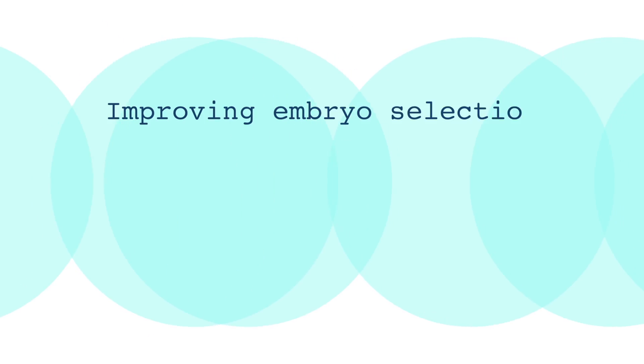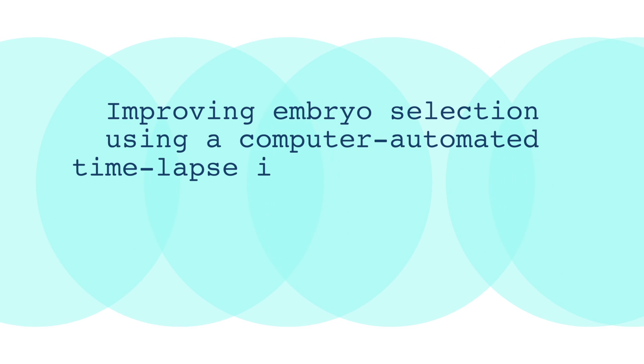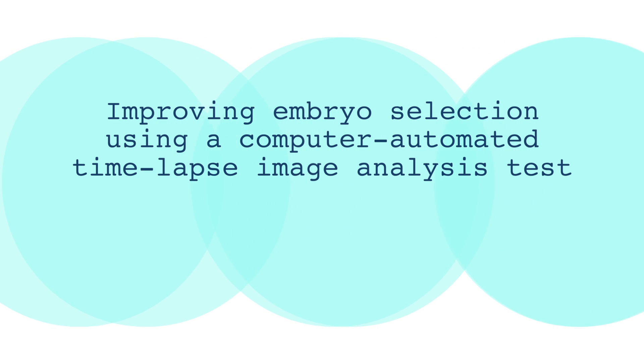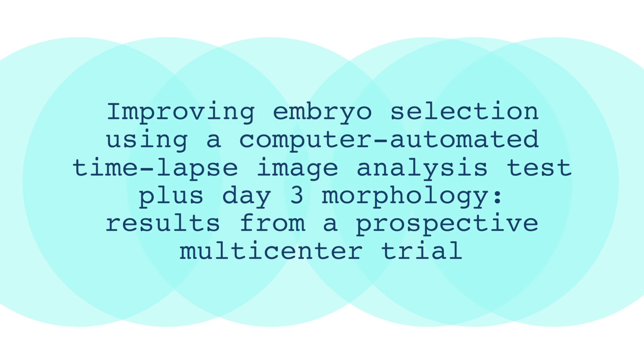The title of this article is: Improving Embryo Selection Using a Computer Automated Time-lapse Image Analysis Test Plus Day 3 Morphology — Results from a Prospective Multi-Center Trial. I'm worn out by the title. I'm going to take a nap. Just kidding.